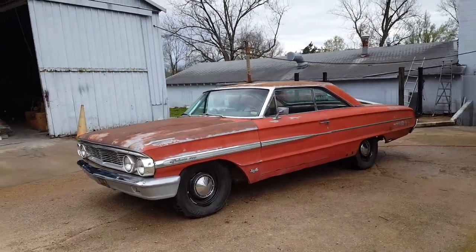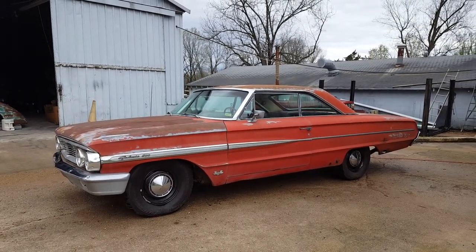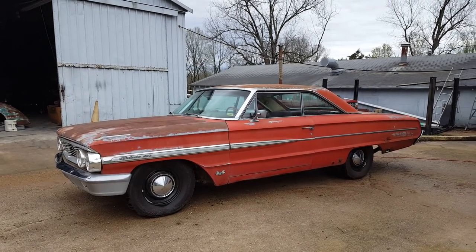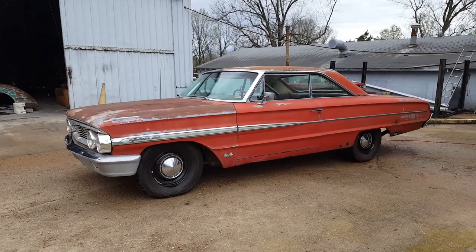The guy used to drag race it, but we feel he actually used it as a daily driver because it has a trailer hitch on the back. In some of the documentation, he shows where he changed the oil and had exhaust and all that fixed on it as well.